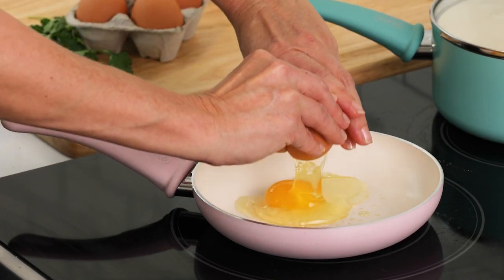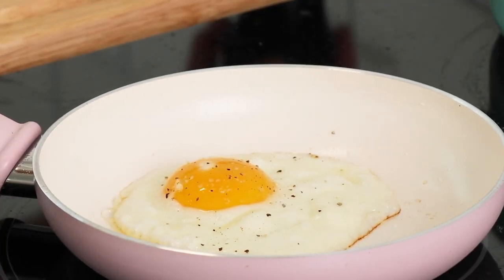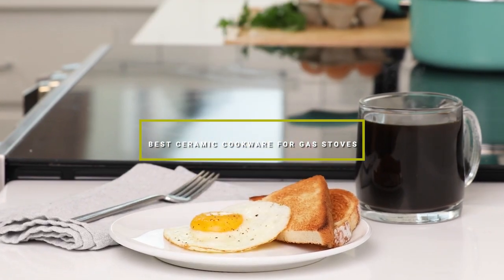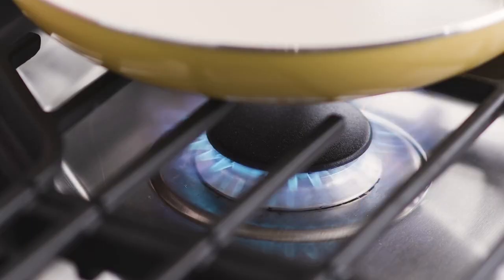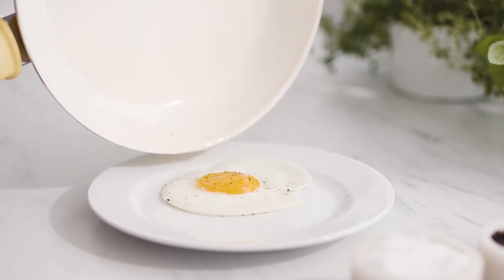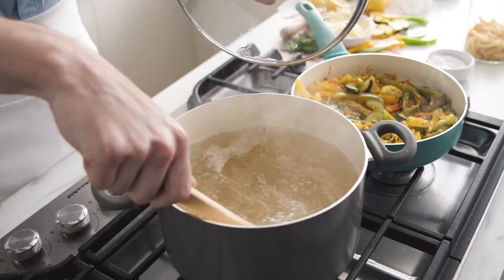Welcome back to our Kitchen Essentials series. Today we're diving into the world of ceramic cookware, specifically focusing on those of you with gas stoves. Finding the perfect cookware set can be a game-changer for your cooking experience, offering not just convenience but also safety and flavor preservation. With so many options out there, it can be overwhelming to choose. That's why we've compiled a list of the 7 best ceramic cookware sets for gas stoves, ensuring you make an informed decision for your kitchen. Let's get started.